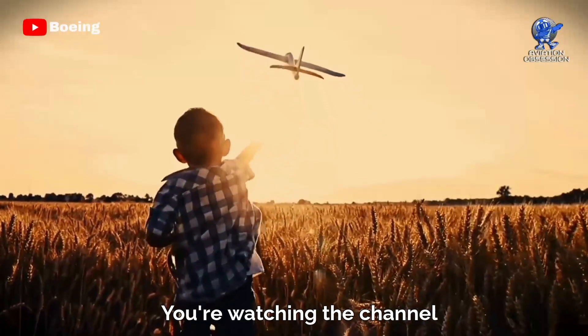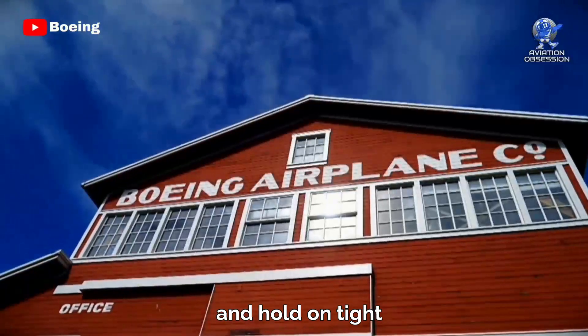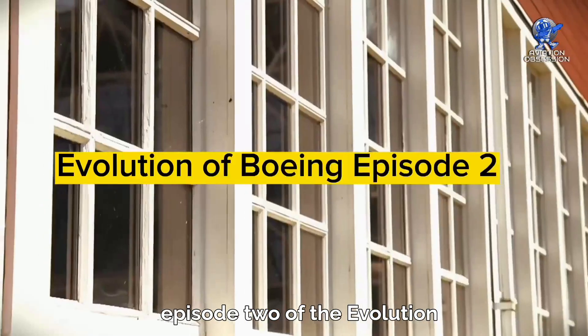Greetings everyone. You're watching the channel Aviation Obsession. Fasten your seatbelts and hold on tight, because we're taking off for episode 2 of the evolution of Boeing.